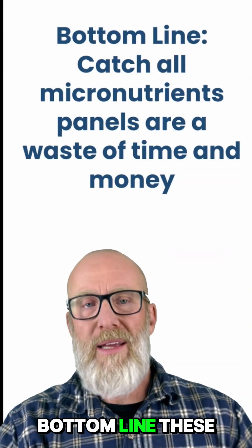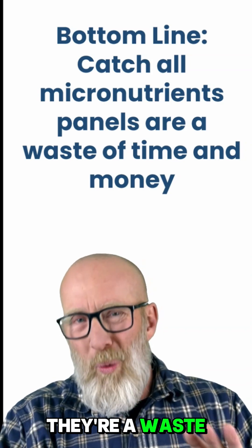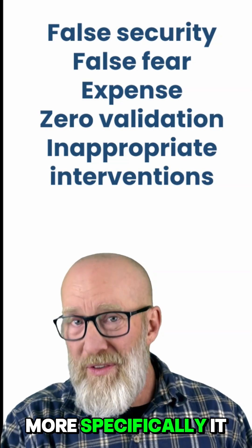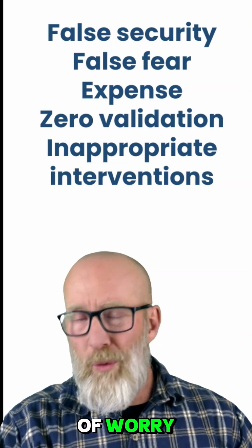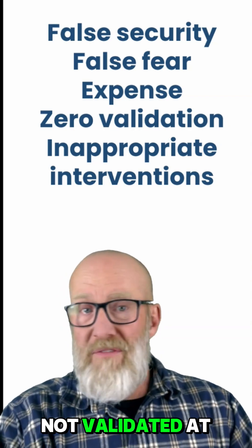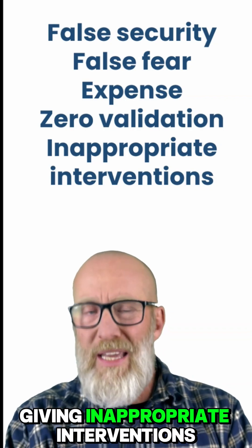Bottom line: these catch-all panels for micronutrients — vitamin and mineral panels — are a waste of time and money. More specifically, they can create a false sense of hope or a false sense of worry. They're expensive, they're not validated at all, and they might even lead you as a practitioner to give inappropriate interventions.